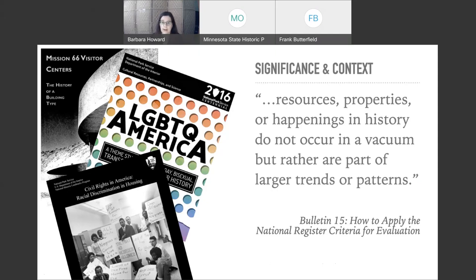There's a lot of context out there already for resources of the recent past. These are just three context documents that the National Park Service has put together related to resources from the last 50 to 60 years. All of that can help inform your local preservation efforts.